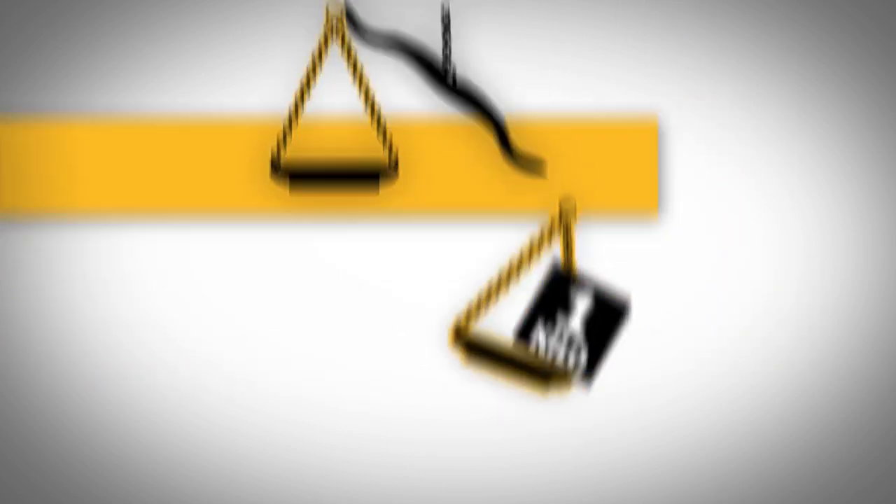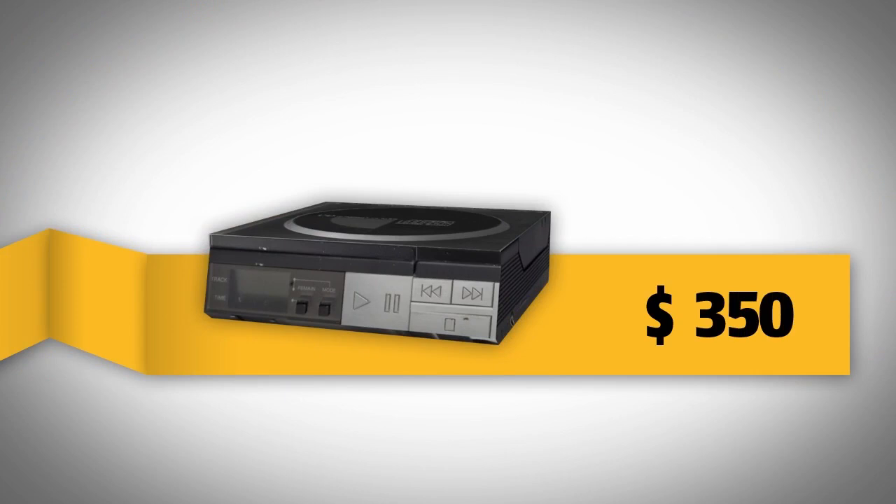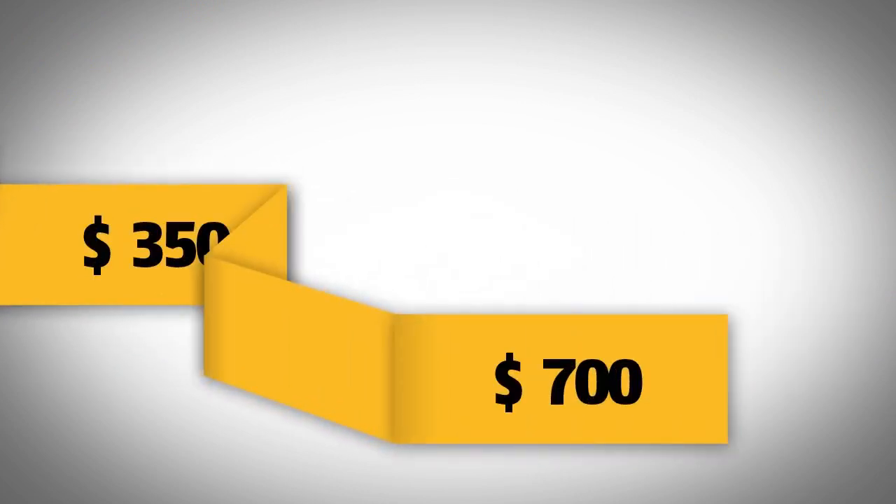It was not very portable because movement caused disruption. For $350 — with inflation $700 — it's yours.